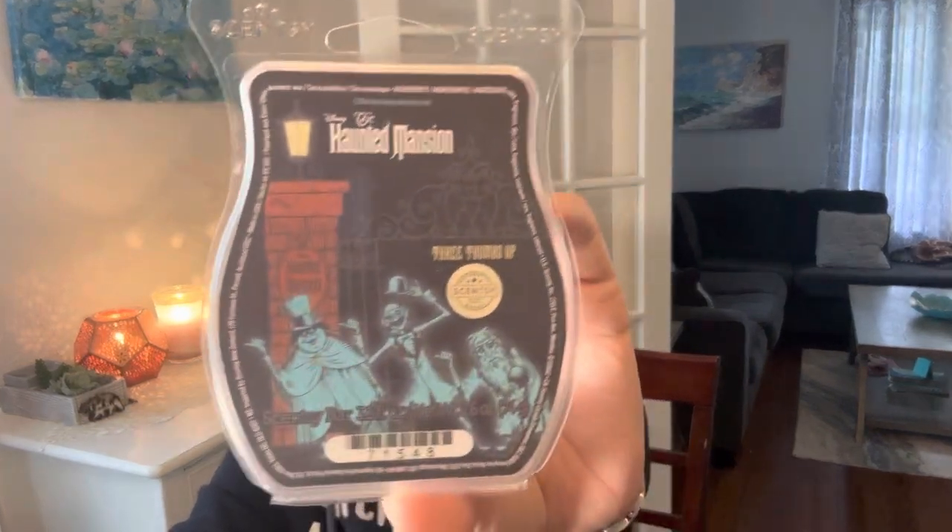National Zucchini Bread Day called for 'melt a zucchini bread or brown wax.' I didn't have zucchini bread and didn't want to do brown wax, so I did Haunted Mansion Three Thumbs Up from Scentsy — because it smells just like a French baguette bread you just pulled out of the oven, put butter on it, melted butter with a dash of cinnamon. I love this and it's in my club; one of my favorite Scentsy licensed bars. It smells just like fresh baking bread.